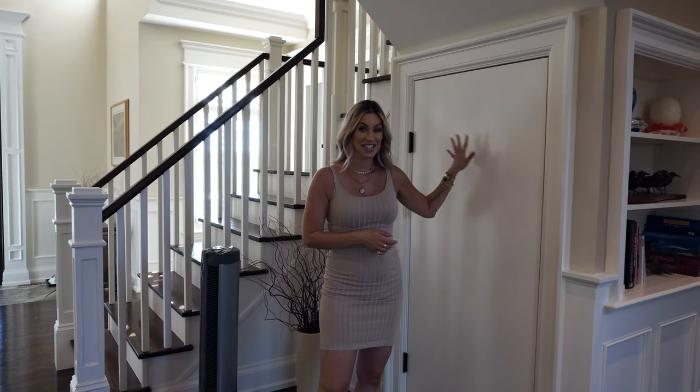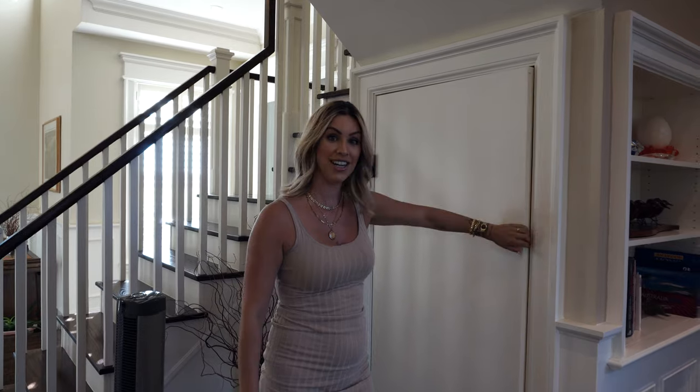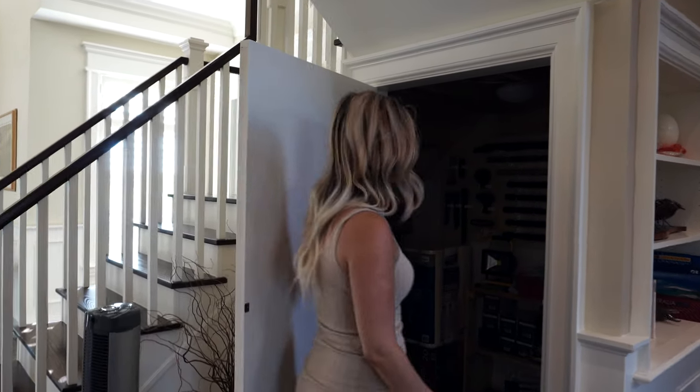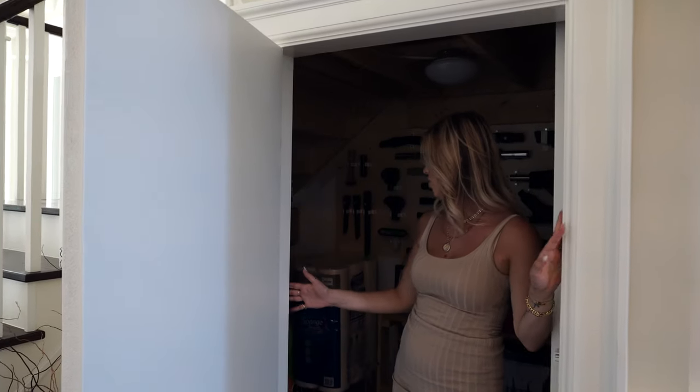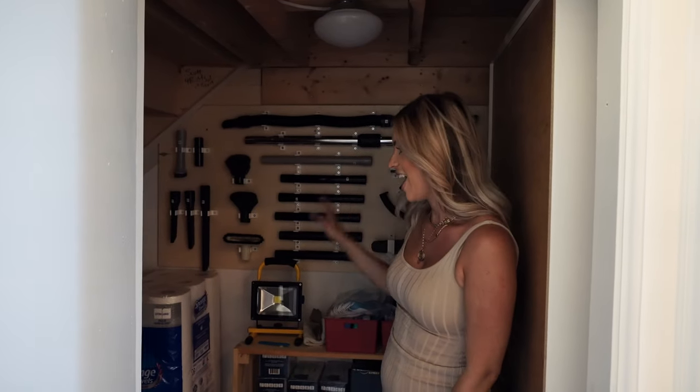Apparently there is a secret door here, which I love — I think you just push it. Oh my gosh, this is such an amazing use of under-the-stair storage. I feel like this is always such wasted space. This has all the vacuum stuff and then just extra storage — what a perfect way to utilize under the stairs.